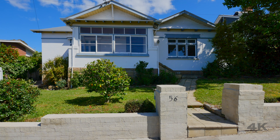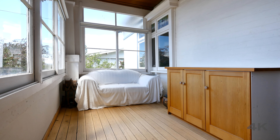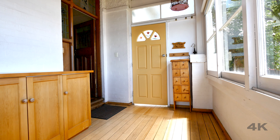If you have been looking for your next family home, then it's hard to look past 56 York Street, Sandy Bay. As you enter this property through the front door, you get that warm homely feeling as you are greeted by a beautiful sunroom that enjoys sun for the majority of the day.